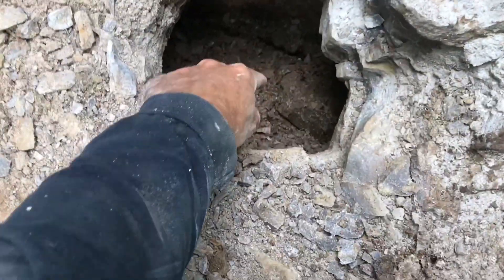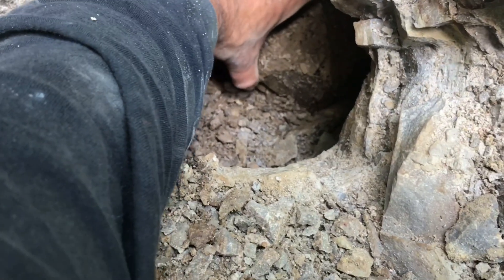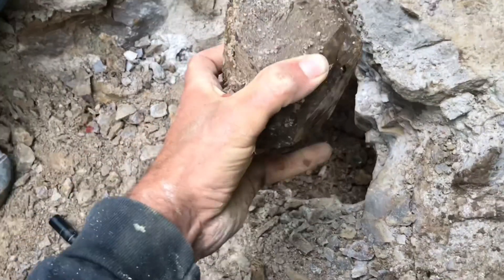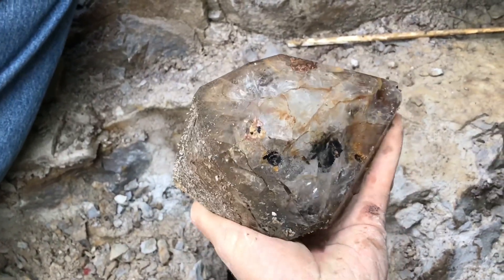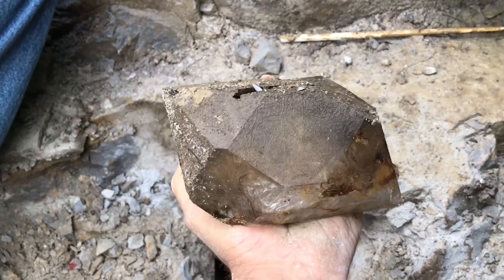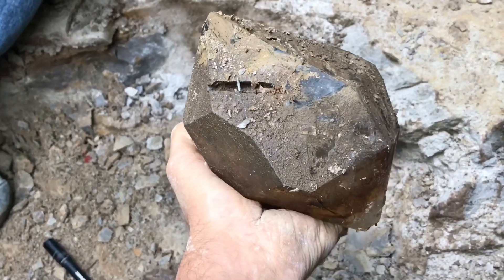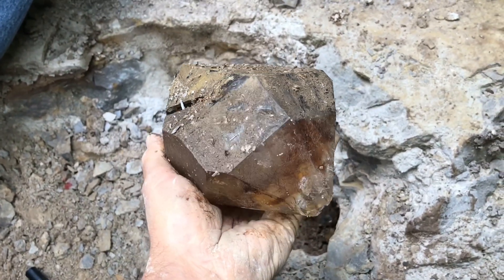Here it is. It's TT'd. Look at that thing. It's perfect. Look at that. That is insane.